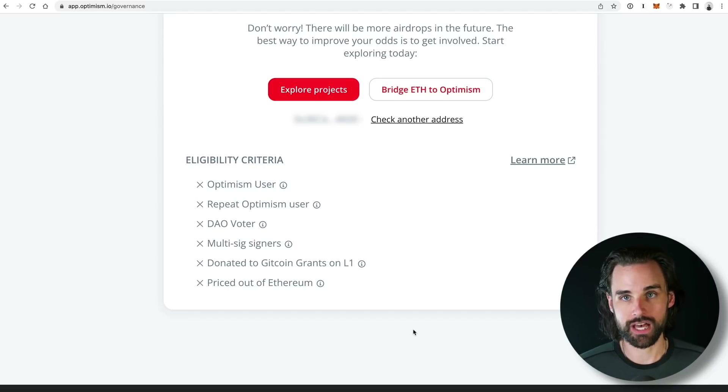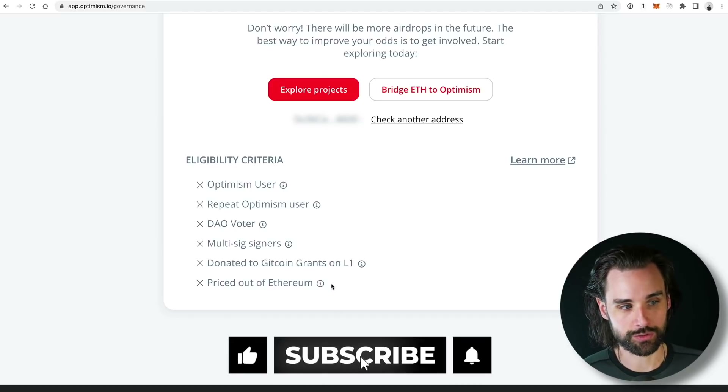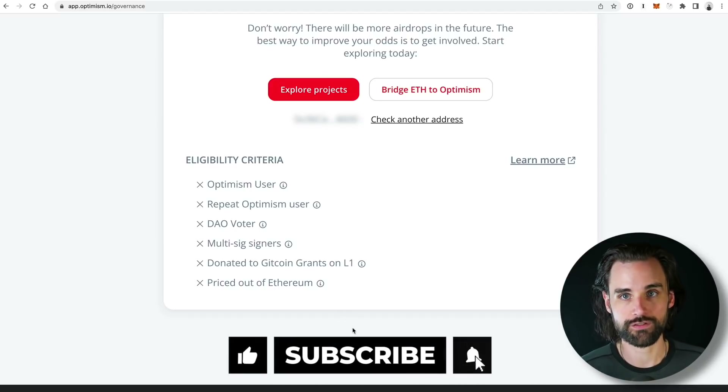I've been talking about this for a long time on my channel. In fact, I made a video last year talking about Optimism and how they could be a potential candidate for an airdrop. I showed you step-by-step how to bridge over to Optimism and start making transactions on top of it. If you followed that video and did it multiple times, then you would be eligible. So definitely go check to see if you are.